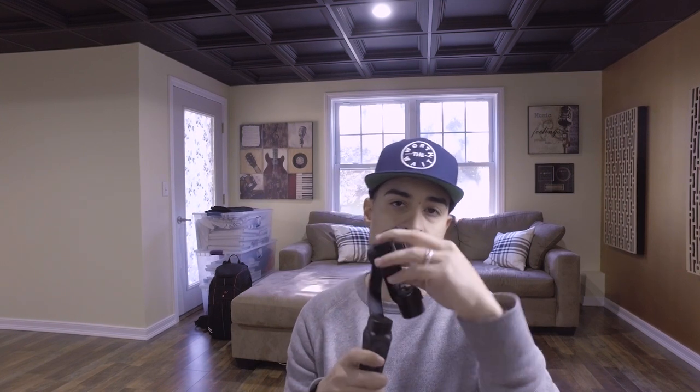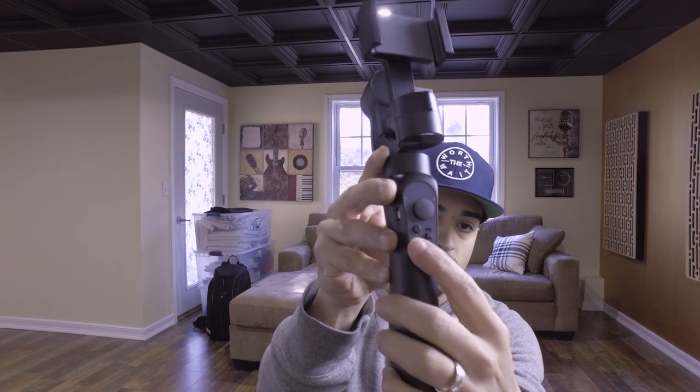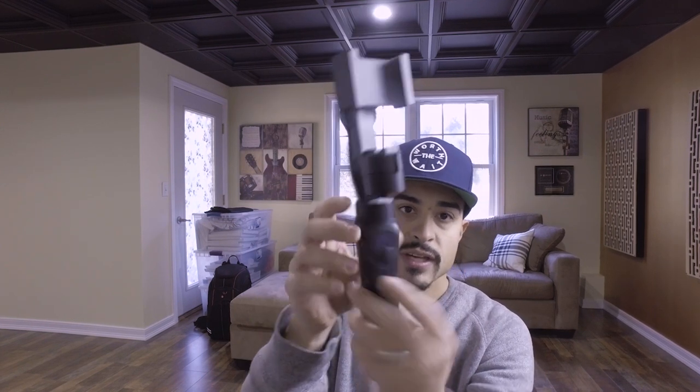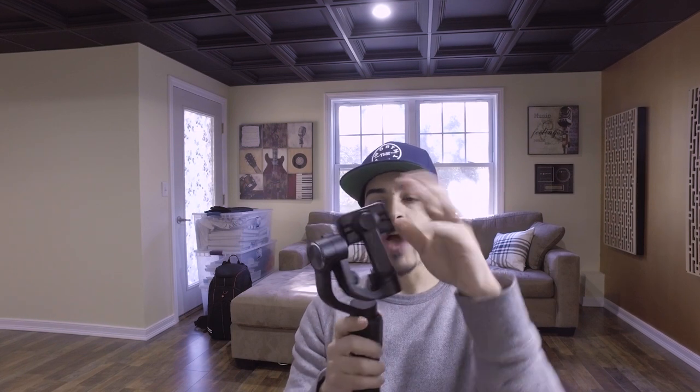The price is pretty reasonable depending on what you want to use it for. It has a joystick so you can pan up and down, tilt up and down, pan left and right. It has three different modes, a zoom function, record buttons, and a mode selection. It's a pretty simple device. I did have some trouble adjusting it — when you get these devices, before you turn it on you have to level the phone on the gimbal itself.